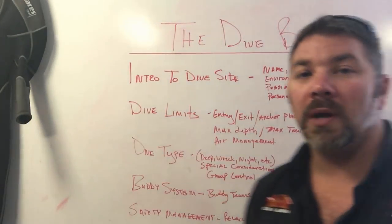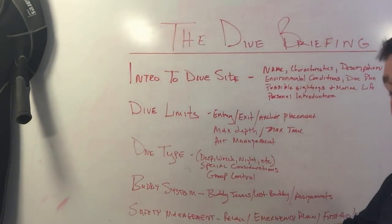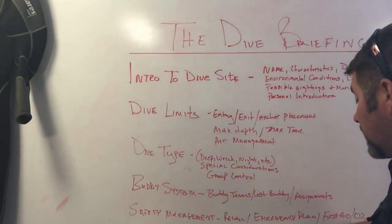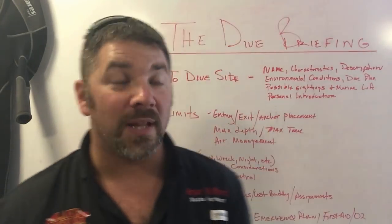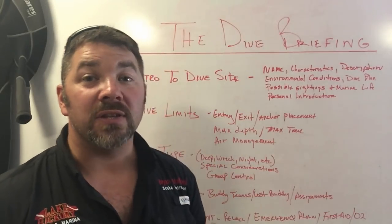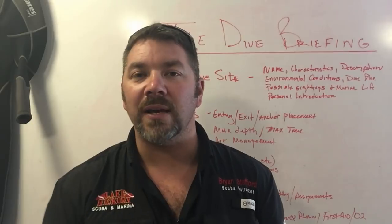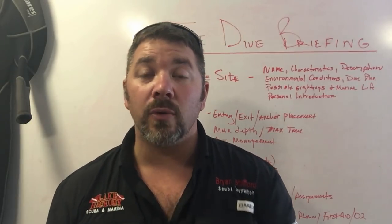Also important are buddy team assignments — what are you and your buddy going to do throughout the dive? Last, there's safety management: recall procedures, how to get back on the vessel or know they're trying to recall you for an emergency, emergency plans, and first aid — O2 and emergency equipment locations such as radio. These are the things that should be in a dive briefing, and you should listen up and even take notes on a dive slate so you don't have to memorize everything.